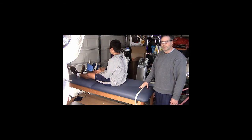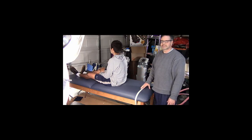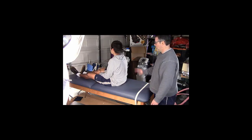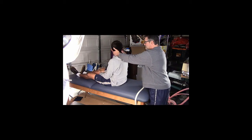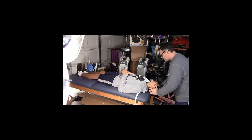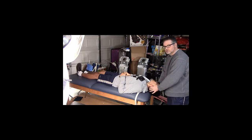To fix it, we're going to use the modified Epley procedure. The first part of it is exactly the same as the Dix-Hallpike. We know he's symptomatic on the right, so I'm going to start 45 degrees to the right. We're going to come back fast. That's going to try to dislodge those stones from the ampullary part of the canal — the cupular canal — where we don't want them to be.